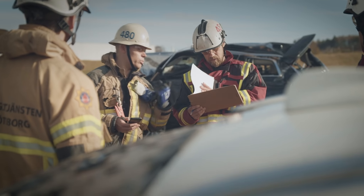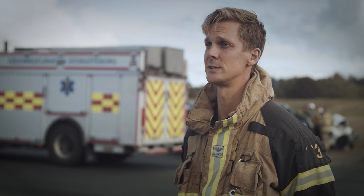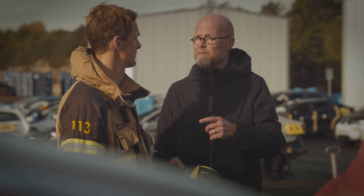Our work here will end up in a report, and that's not just for us who are working here today. It will hopefully be used all over Sweden and possibly internationally too. The reason we work closely together is because we have the same goal — and that's to have safe roads.